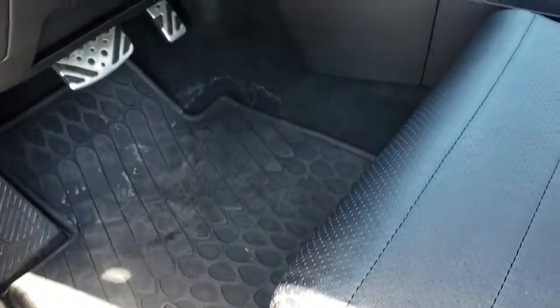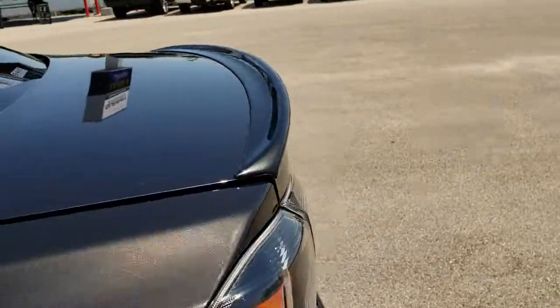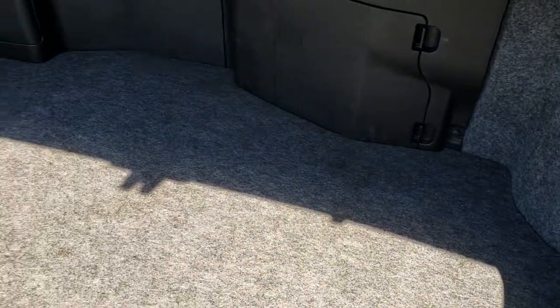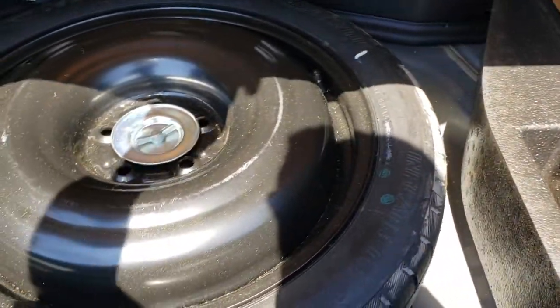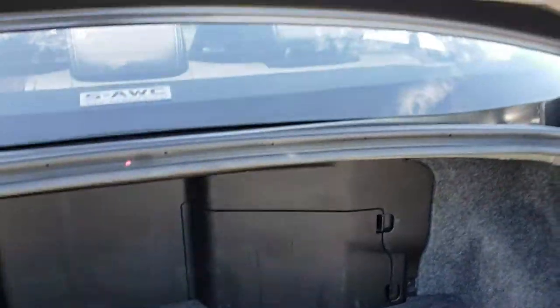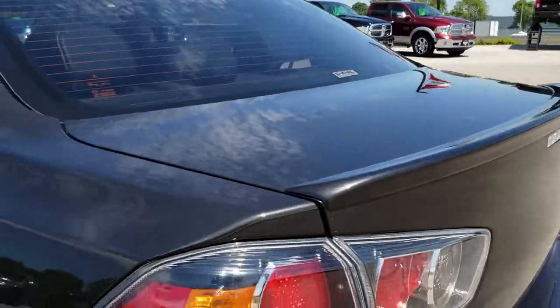I am just going to quickly open up the trunk before we get too in-depth inside the car. The rear trunk area is in really nice shape, and it does have that Rockford Fosgate factory subwoofer back here. This is where your spare tire and jack tools are — very clean back here. It does have that deck lid spoiler.